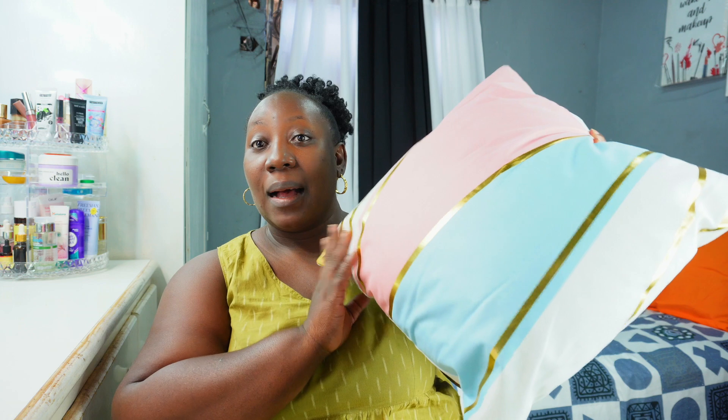This one I wanted to get two of but I could only get one because it was sold out. Look at the detailing — accent pink, blue, and gold. It's very pretty and I can't wait to put it on my bed as well.